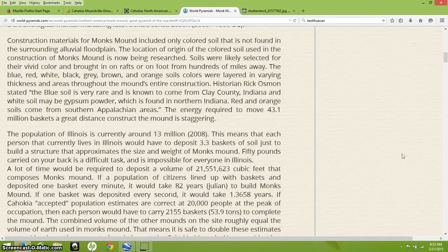That is speculation, but it's based on some common sense. Construction materials for Monk's Mound included only colored soil not found in the surrounding alluvial floodplain. The location of origin of the colored soil is now being researched. Soils were likely selected for their vivid color and brought in on rafts or on foot from 100 miles away — blue, red, white, black, gray, brown, and orange soils layered throughout the mound's construction. The blue soil is known to come from Clay County, Indiana; white soil may be gypsum powder from northern Indiana; red and orange soils come from southern Appalachian areas.